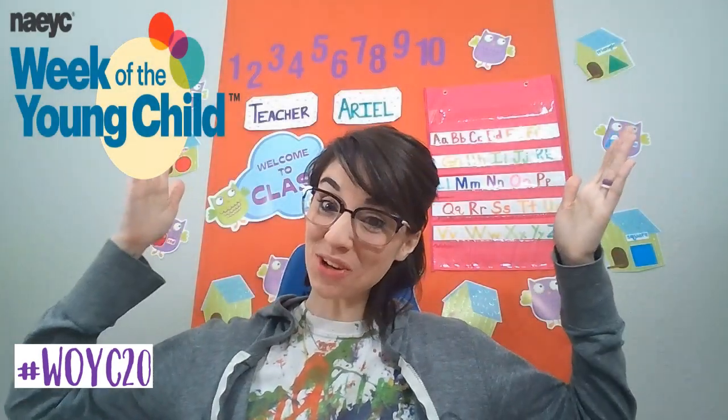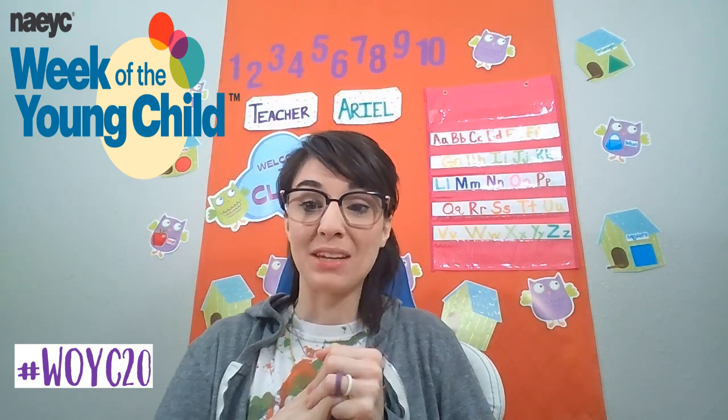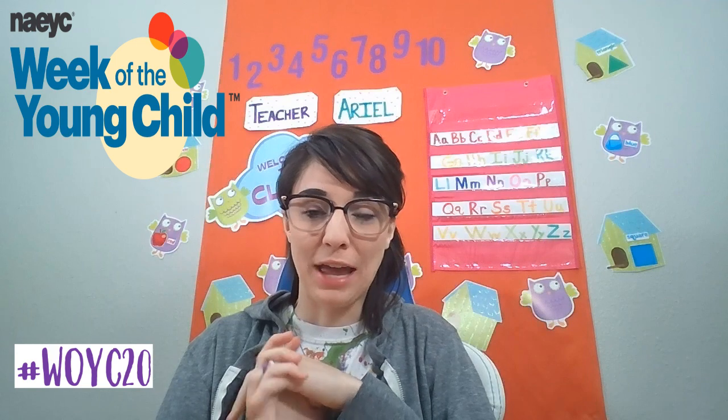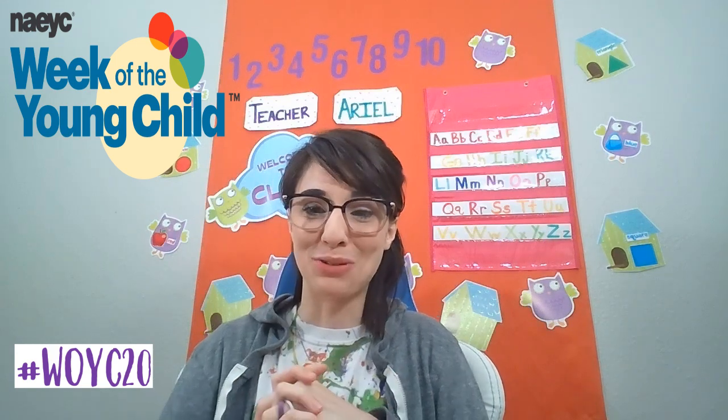Hi everyone! It's good to see you all virtually. I'm a little sad that we can't all be together right now. As most of you know, I am an early childhood educator and have been for a few years now, and have a really big passion for teaching the little people.